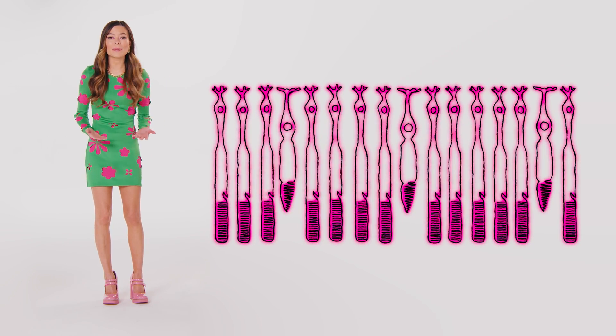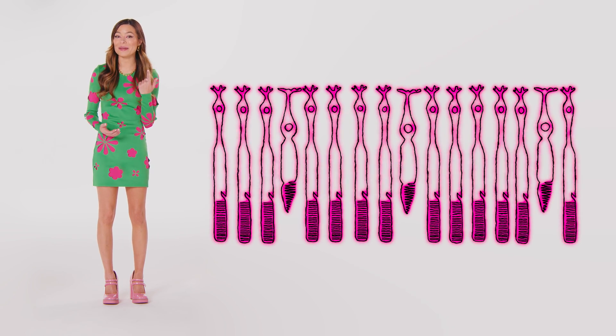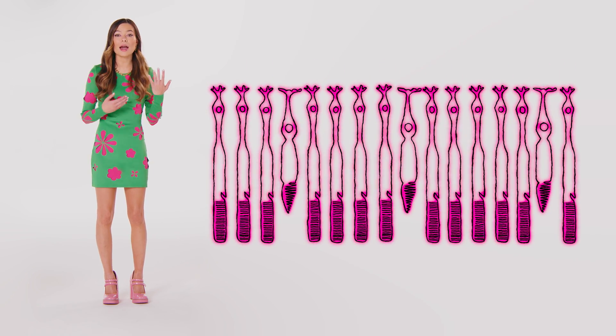So you have between 12 to 14 million cones total, or 21 million if you're really special. The rods and cones' job is to spot light and tell your brain by sending an electrical signal through the optic nerve.